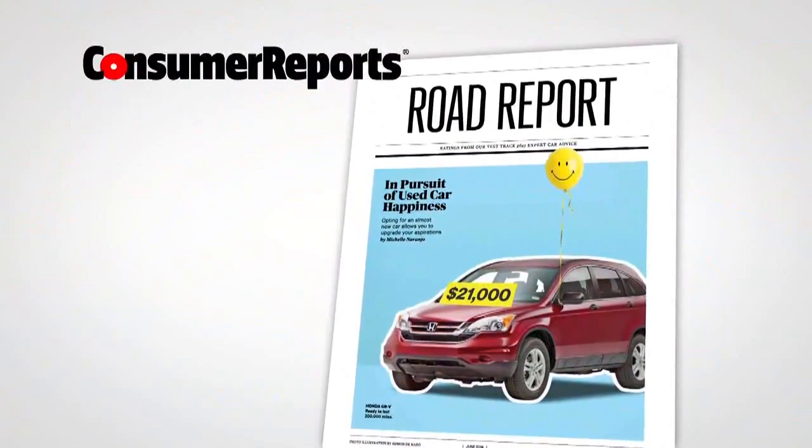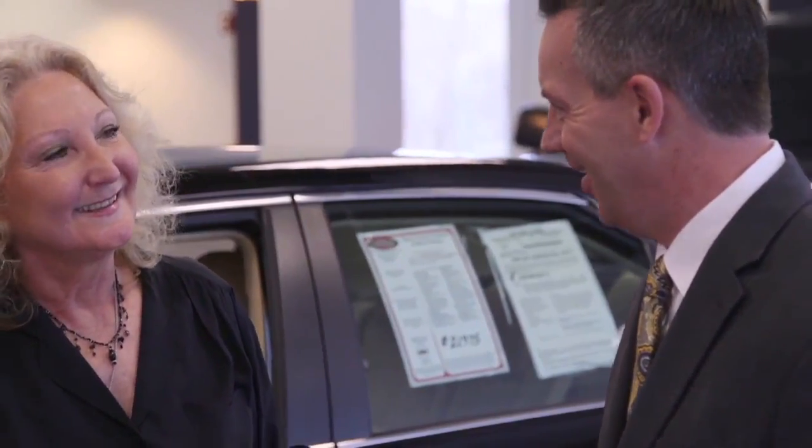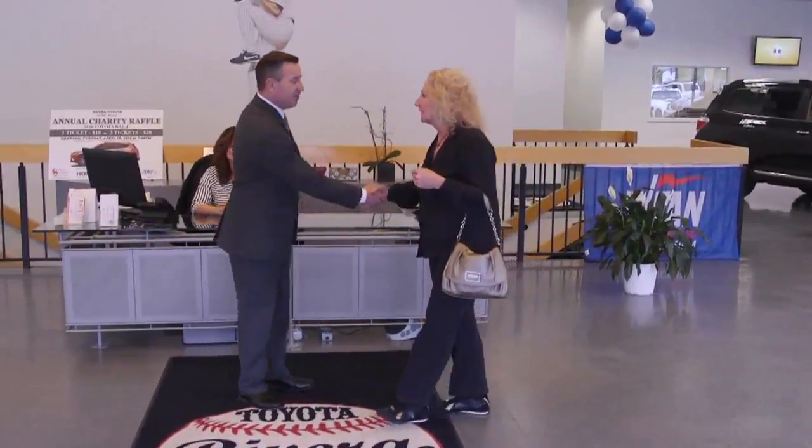Consumer Reports' used car buyer survey shows haggling on the price really pays. Most survey respondents asked for a lower price on the used car they bought and were successful 80% of the time. The median savings was about $900. The most effective haggling method: simply asking for a lower price.